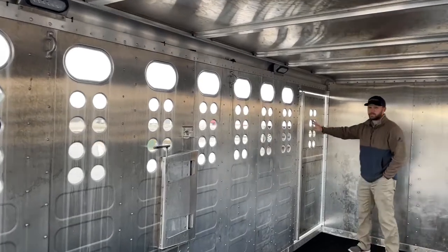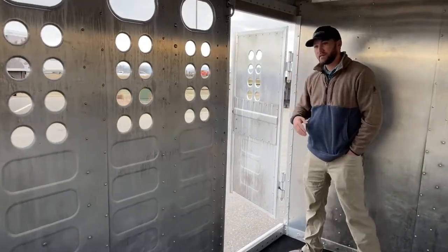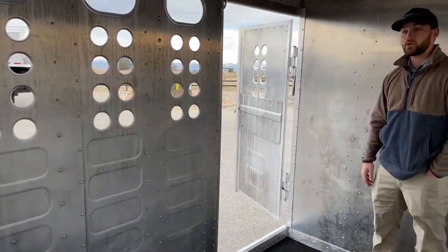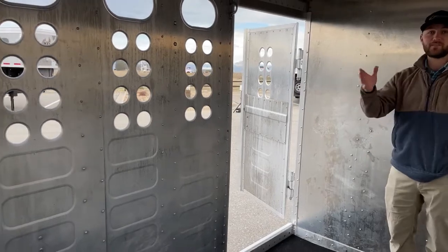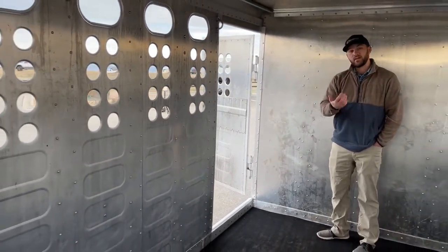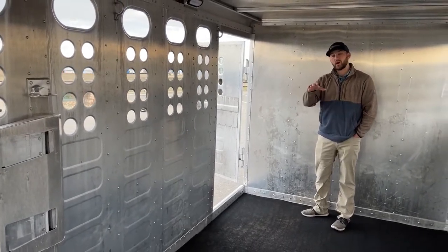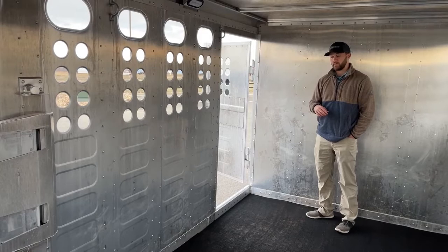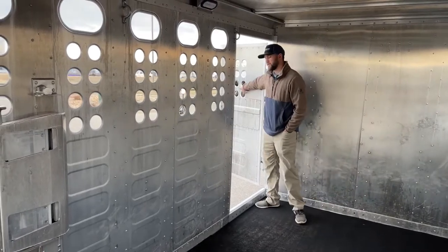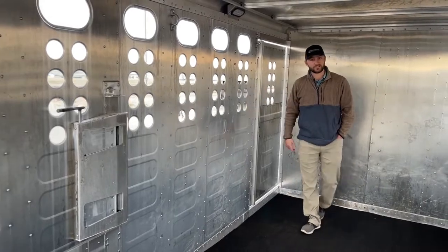You'll also get an escape door in this trailer — we'll walk back outside and I'll show you how it functions. More versatility is welcomed in stock combos because you have that big door and your 50% split system in the back. And with that front gate, if you needed to offload animals without opening the back gate, you can always jump them off the front of this trailer.